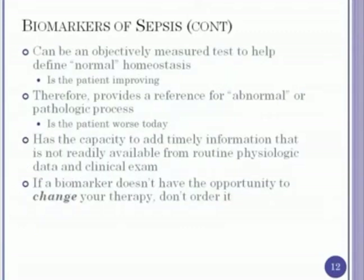Other comments about biomarkers: it's an objective test, not left to physician discretion, helping to identify normal homeostasis or whether a patient is improving. It gives us a reference for when patients are abnormal, whether there's a pathologic process, or whether the patient is worse today. The idea is it has this objective lab test with the capacity to add timely information not readily available from routine physiologic data in the emergency room or from your clinical exam. It's important to note, though, that biomarkers alone don't change outcome — there has to be a change in therapy tied to the biomarker in order to improve patient outcomes.